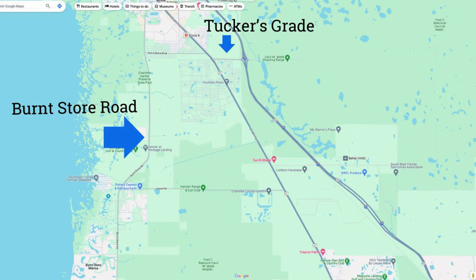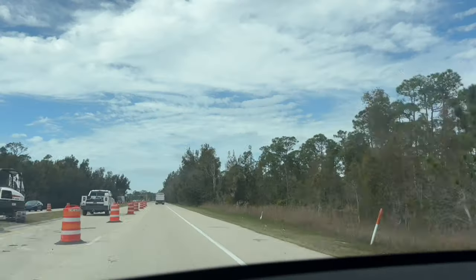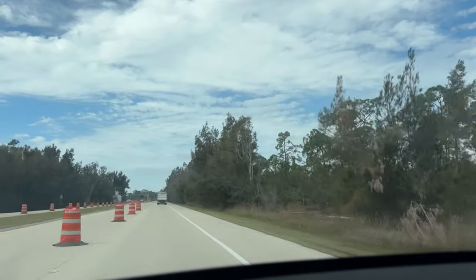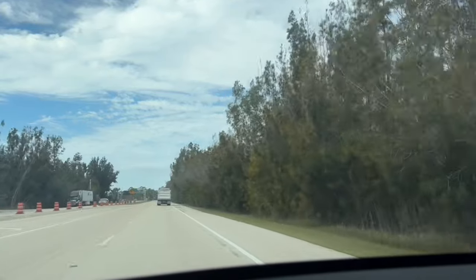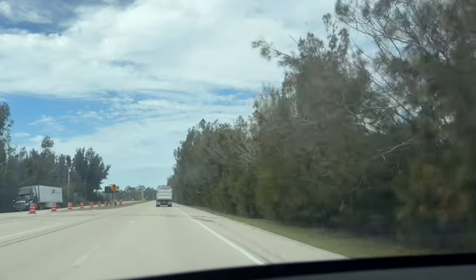Let's look at a map. Tucker's Grade is a road that connects US 41 and I-75. Even if you're unfamiliar with the area, when you think of any road that connects two major thoroughfares — US 41 and I-75 — you picture a lot of things there: hotels, restaurants, some sort of exit. Currently, there's nothing. However, that is about to change.